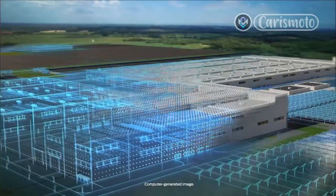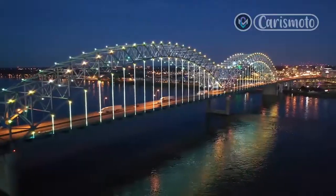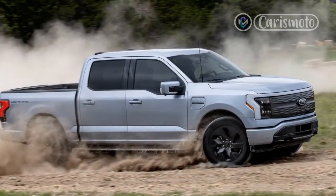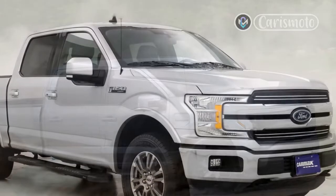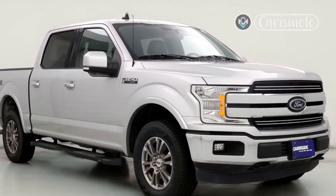The Lariat we drove cost $80,839, which includes $10,000 for the extended-range battery, $825 for the max trailer tow package, $595 for a spray-in bedliner, and $150 for all-terrain tires. It's likely that the standard all-season tires have lower rolling resistance and would eke out a few more miles from a fully charged battery.